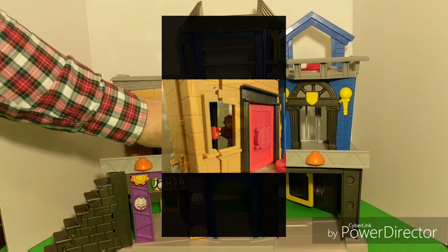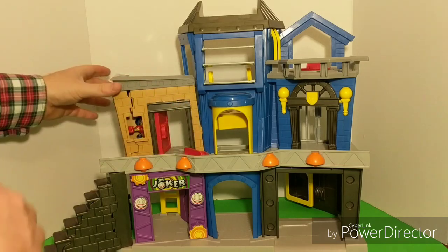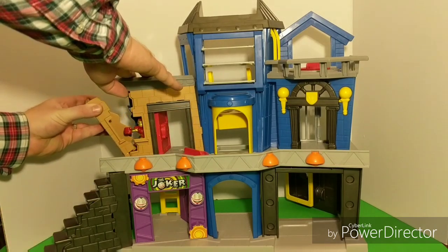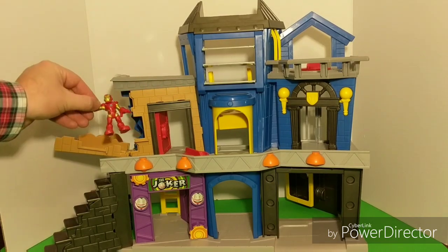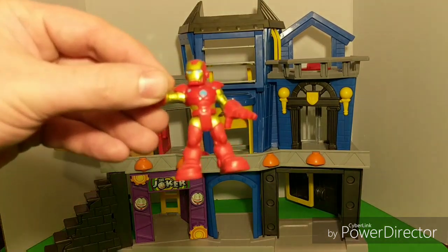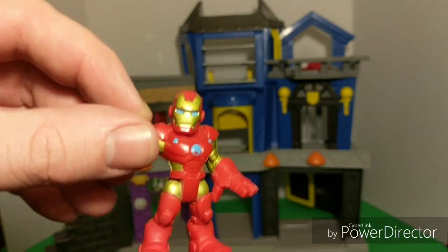And last but not least, we've got this guy hidden back here. He was hidden and trapped back here in this broken wall. And if you found him, pretty good — he was only holding his hand out and you could just see the little blue dot. It's Iron Man. If you found this guy too, you did awesome.